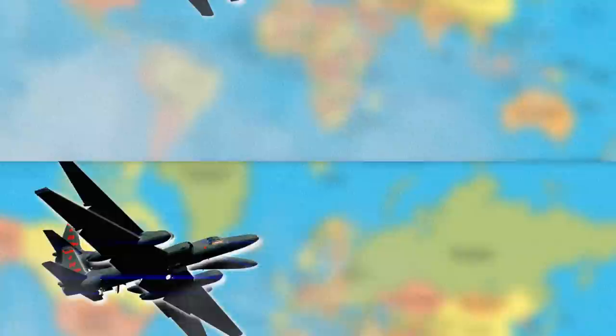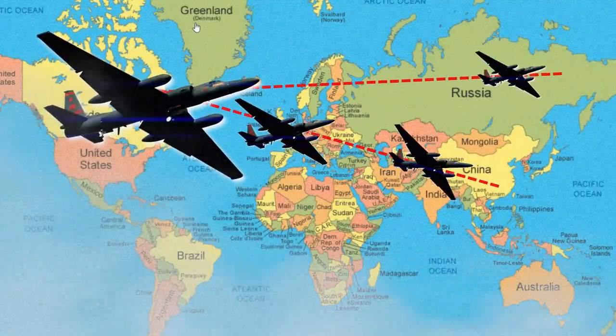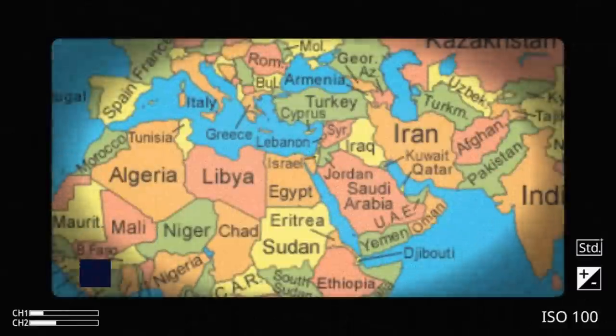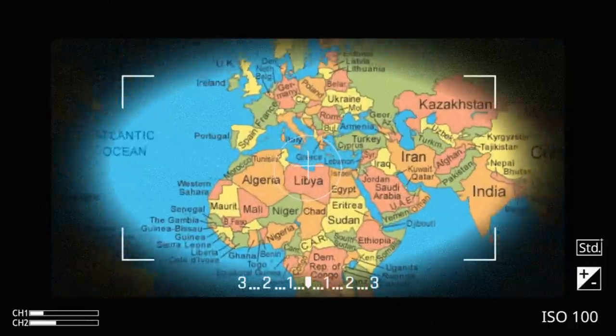Its military track record was equally impressive. The Blackbird penetrated Soviet, Chinese, and other communist nations' airspace, observing troop positions during the 1973 Yom Kippur War.